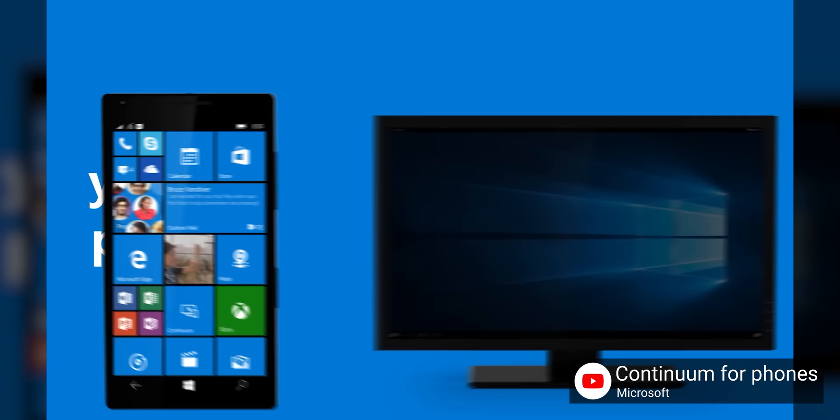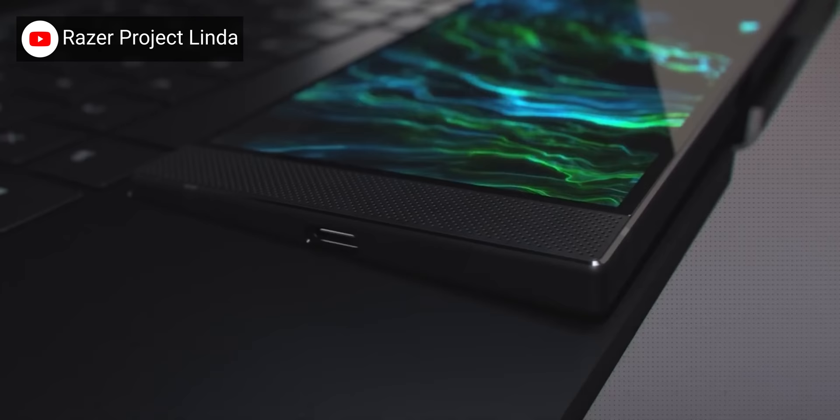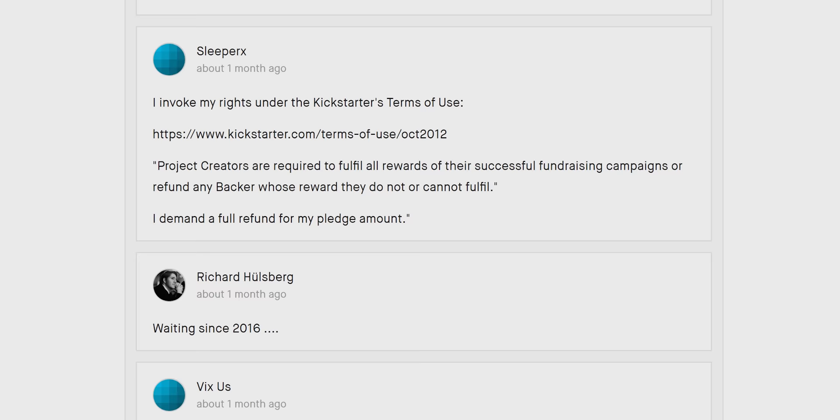Microsoft partially revived the concept with Continuum in 2015, a desktop mode for Windows phones. But I think we all know what happened to Windows phones. Since then, we've seen a few attempts at the concept, but Razer's Project LINDA never arrived, and there are a ton of people commenting on the crowdfunding pages for the Mirror Book and Super Book that they never actually got their units.